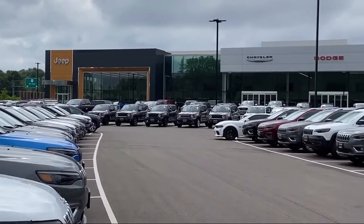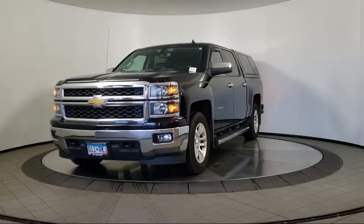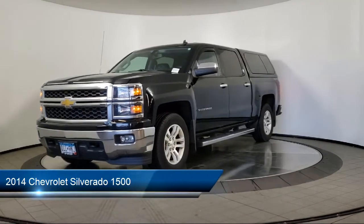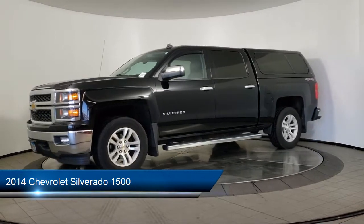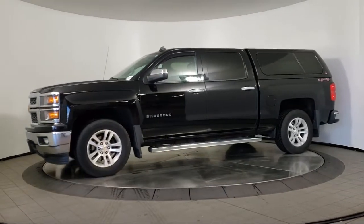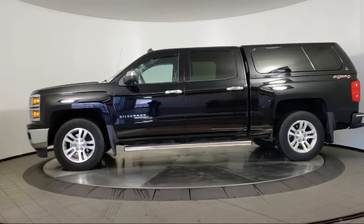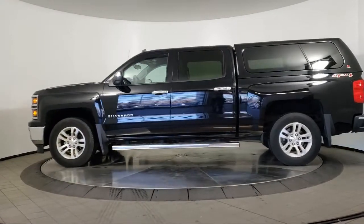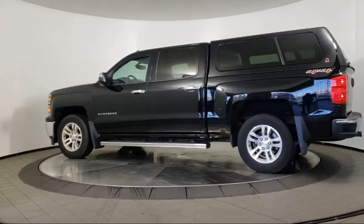Welcome to Coon Rapids Chrysler Dodge Jeep Ram, and here's a look at another one of our great vehicles in inventory. It comes equipped with keyless entry, air conditioning, traction control, CD player, power windows, cruise control, power door locks, daytime running lights, heated side mirrors, tilt steering wheel, and much more.